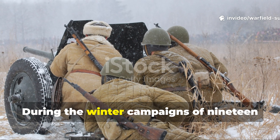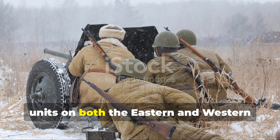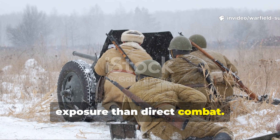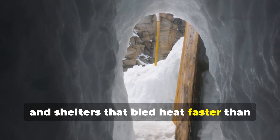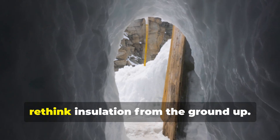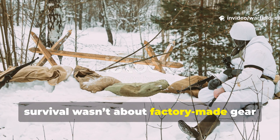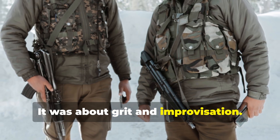During the winter campaigns of 1941 to 1944, units on both the eastern and western fronts reported more casualties from exposure than direct combat. Frozen trenches, collapsing dugouts, and shelters that bled heat faster than they could produce it forced soldiers to rethink insulation from the ground up. In those moments, survival wasn't about factory-made gear or perfect conditions — it was about grit and improvisation.